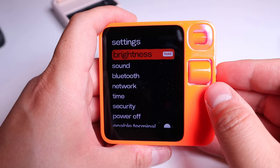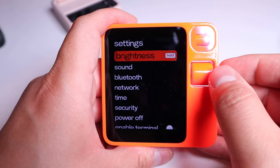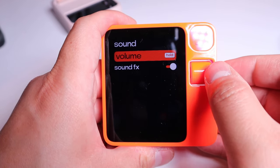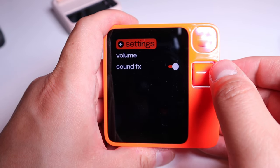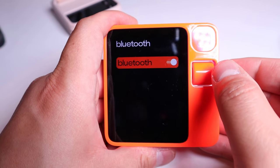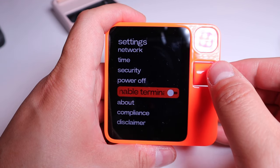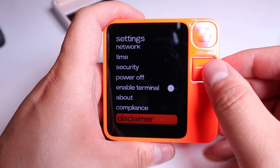To change the brightness, you hold and scroll up or down. You can also toggle sound effects on or off. Going back to settings, there's Bluetooth which you can turn on, Network, Security, Power Off, Enable, and a Terminal option as well. Also About, Compliance, and Disclaimer sections.